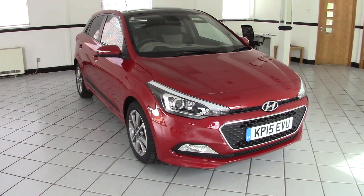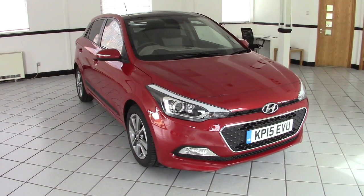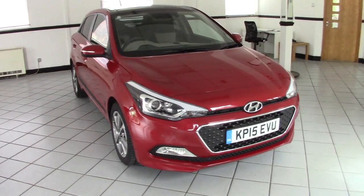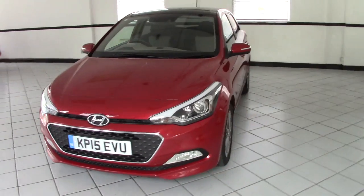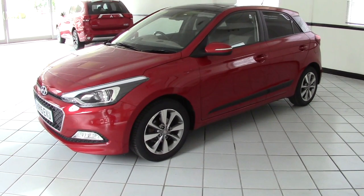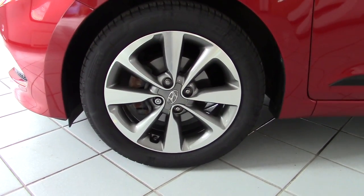Hello, this is Milton Keynes Hyundai's 2015 Hyundai i20 1.2 Premium SE. It's a one owner car from new, it's done just 8,500 miles. And it's finished in this very attractive red passion metallic with beige and black cloth upholstery. As I say it's a top of the range car with lots and lots of features. I'll walk you around the outside so you can see what lovely condition it's in, and then we'll have a look inside.